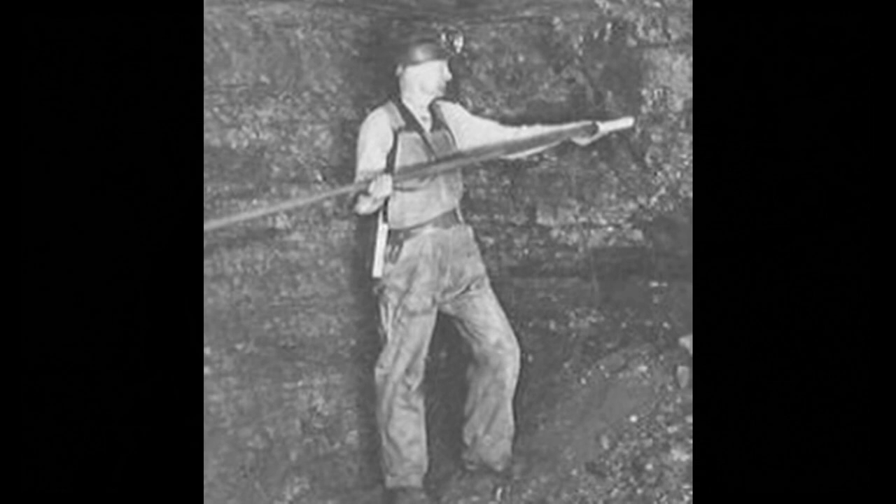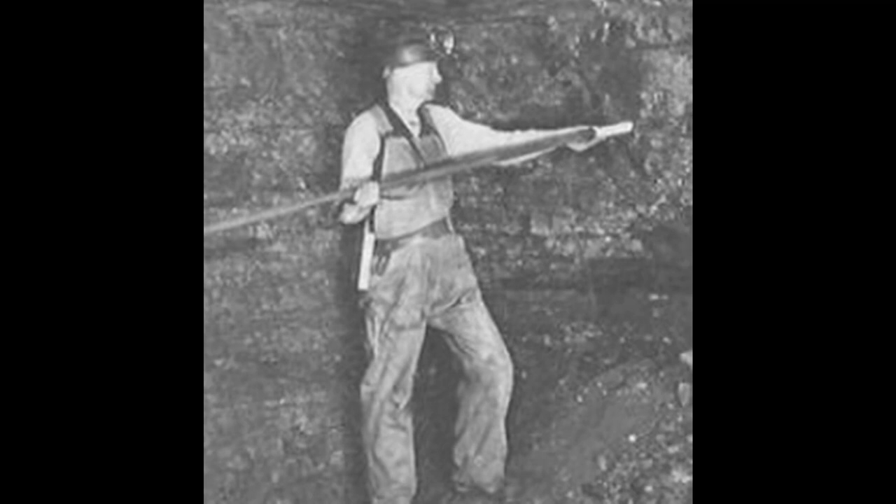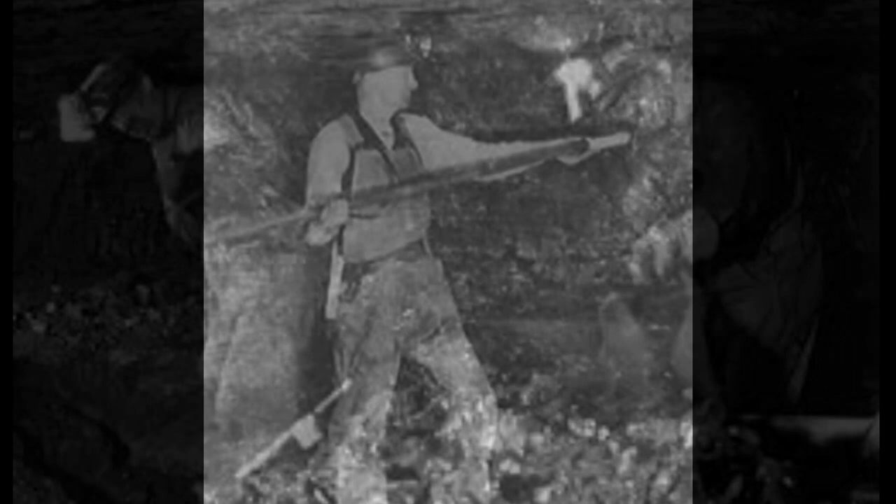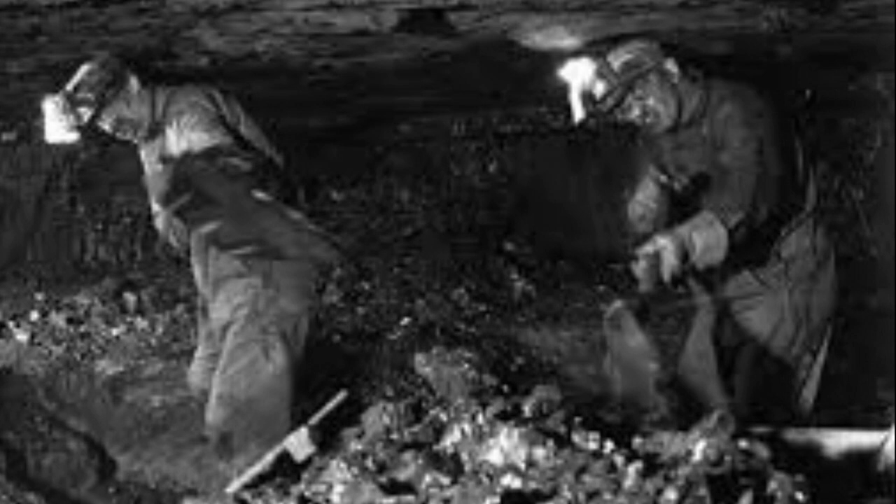Old breast auger. Here's a shot firer, they called him. He would come in and set the charges in the holes that they drilled, and he would set them off. And he hollered, 'Fire in the hole!' three times — fire in the hole, fire in the hole, fire in the hole. And after all the smoke cleared and everything, they'd back the cars in there and start hand loading new cars again.